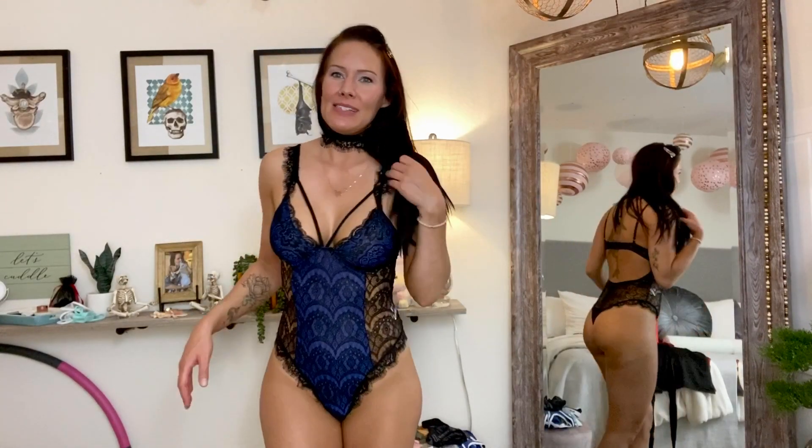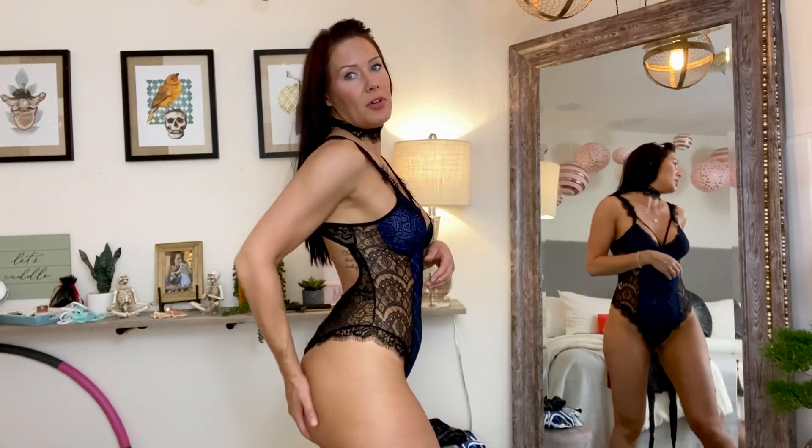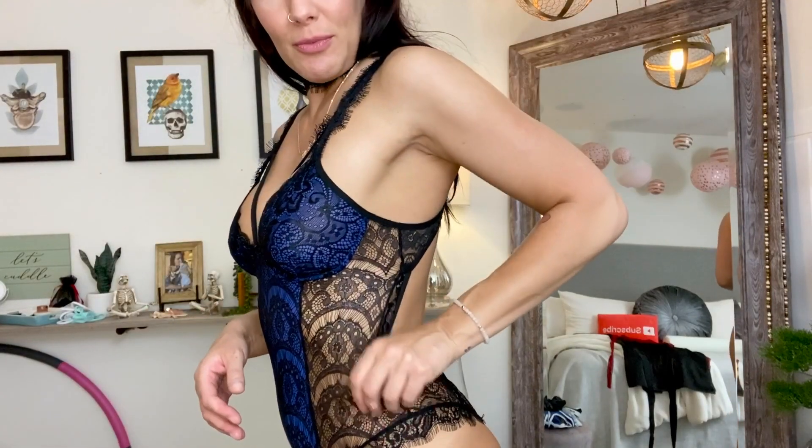It kind of reminds me of a saloon girl with the choker — I just need a big poofy dress. I really like that there's no underwire here. I hate underwires, they're so uncomfortable — I hate bras period, I think they're terrible and women should never have to wear them. Not having an underwire genuinely makes it so much more comfortable, and I really like this blue-purple color.